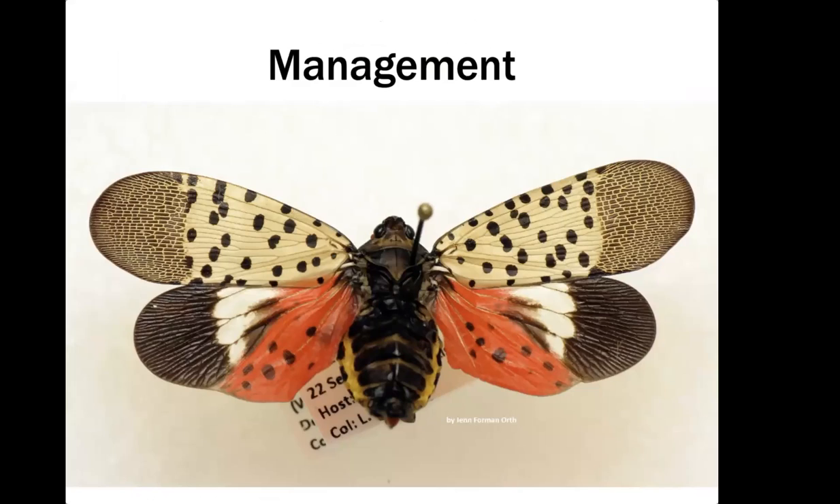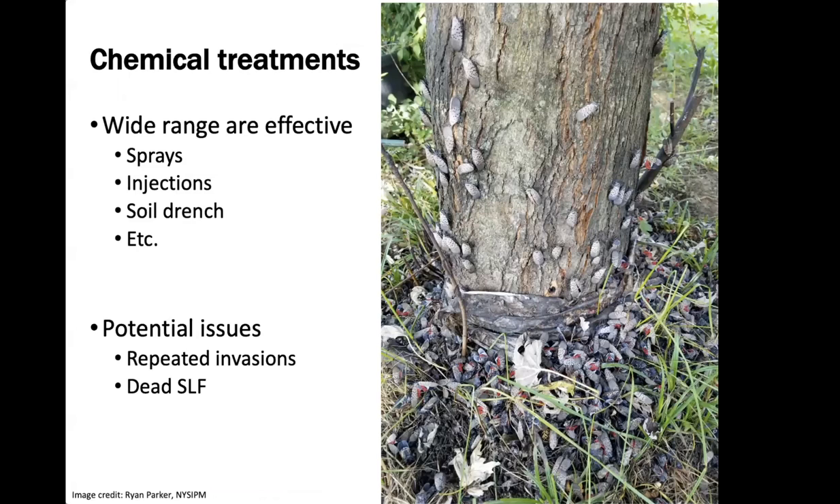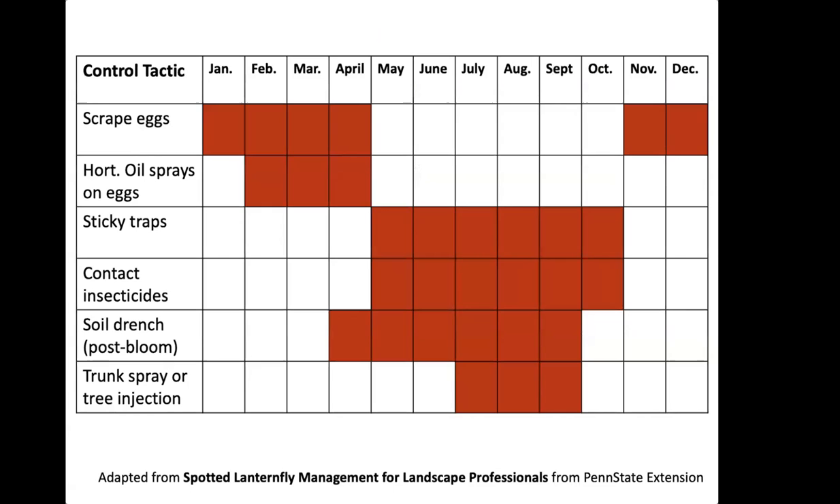There are wide-ranging effective chemical treatments — sprays, injections, and soil drenches. However, there are issues: Spotted Lanternfly return in waves, so after treatment another wave of adults will come back and you'll be back to square one. There can also be a buildup of dead, decaying Spotted Lanternflies at the base of your tree, which is a nuisance in yards or city parks.